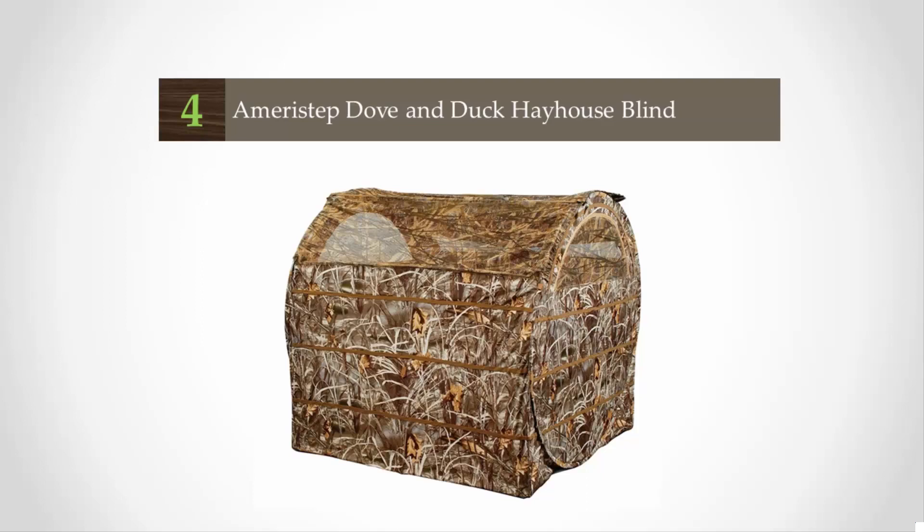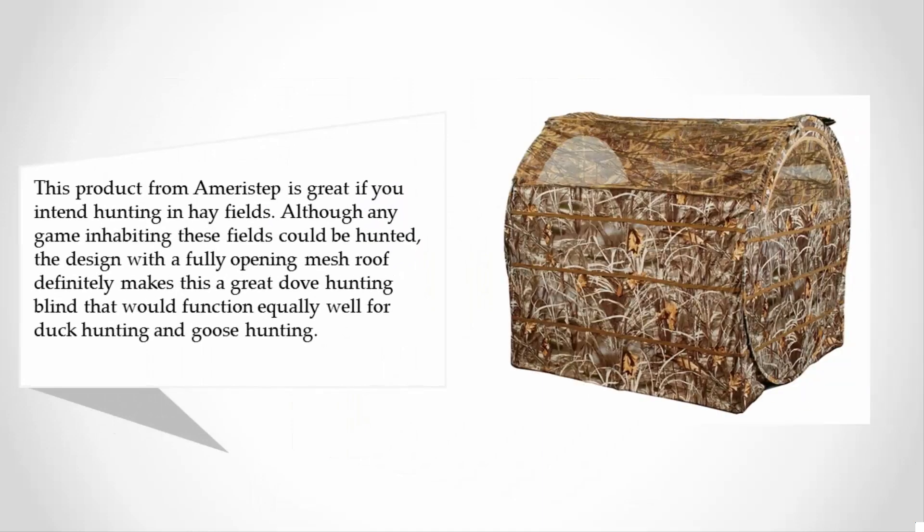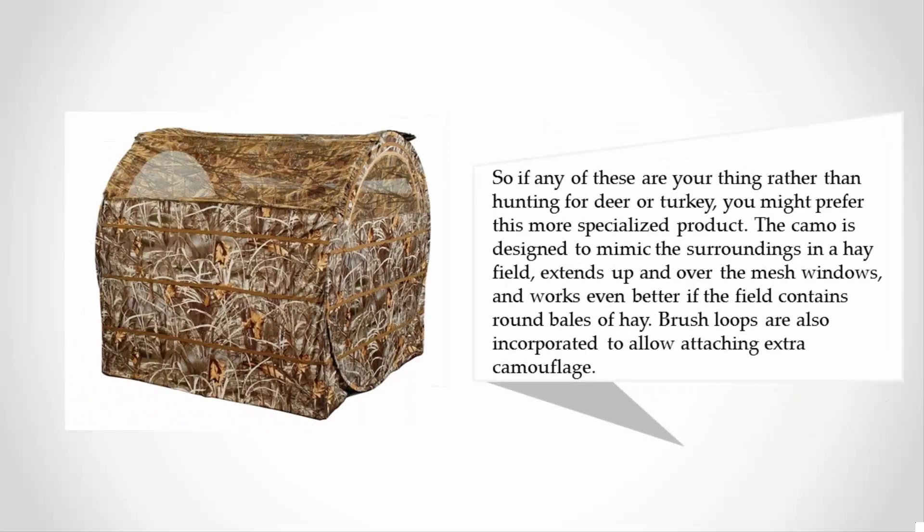At number four, this product from Ameristep is great if you intend hunting in hay fields. Although any game inhabiting these fields could be hunted, the design with a fully opening mesh roof definitely makes this a great dove hunting blind that would function equally well for duck hunting and goose hunting. So if any of these are your thing rather than hunting for deer or turkey, you might prefer this more specialized product.